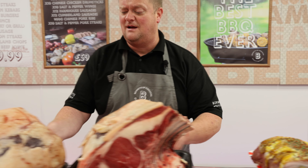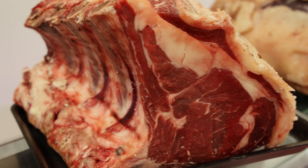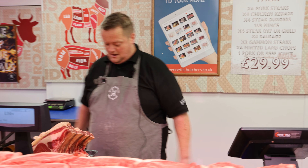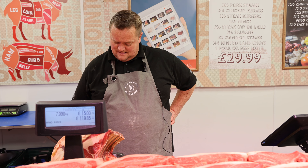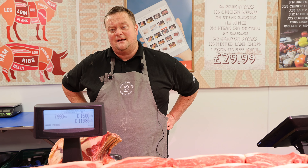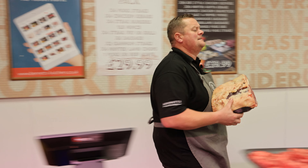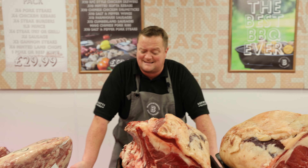And then we've got some whole sets of ribs at £120 a set — you get a set of four. For instance, that's an eight kilo one and it's £120. If you want a half of one I will cut it for you. You can always message in and say would you do me half of one of them — there's my number and we'll come back to you.